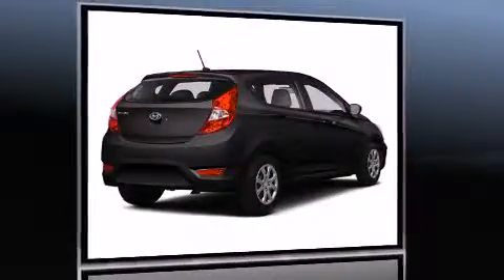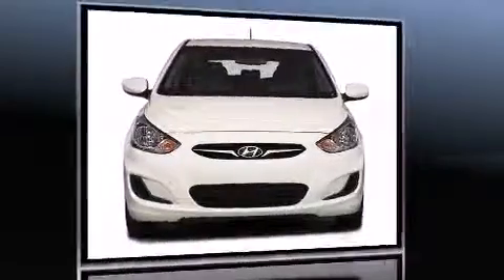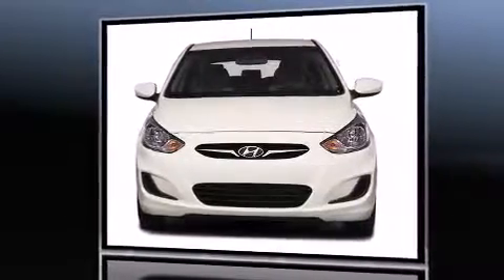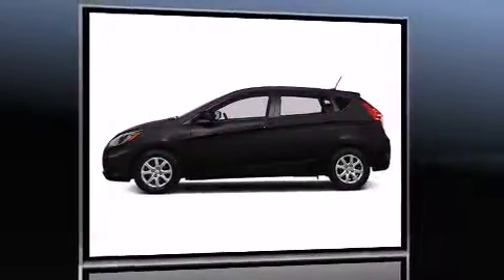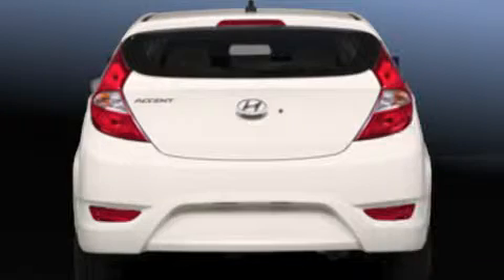A wealth of standard features mean that you no longer have to sacrifice, such as remote keyless entry, a rear window wiper, heated seats, heated door mirrors, and power windows. Storage solutions are integrated throughout the interior, demonstrating thoughtful attention to detail.